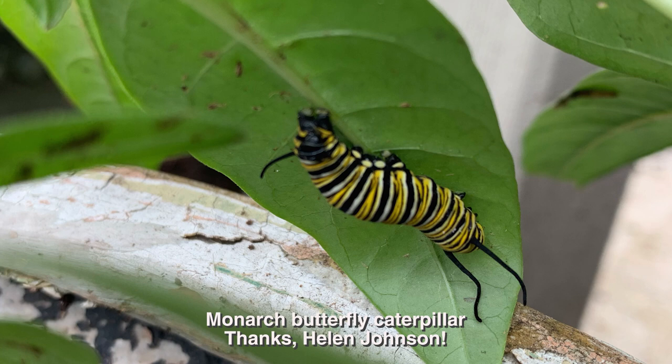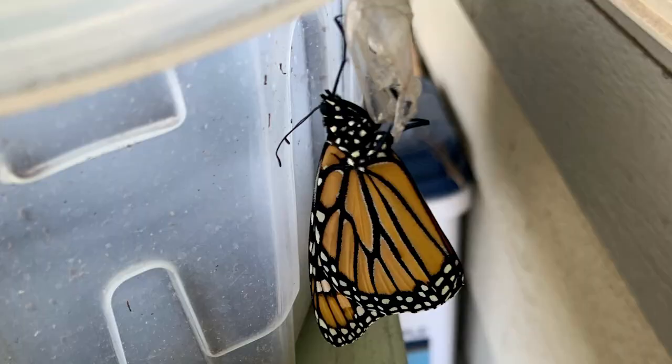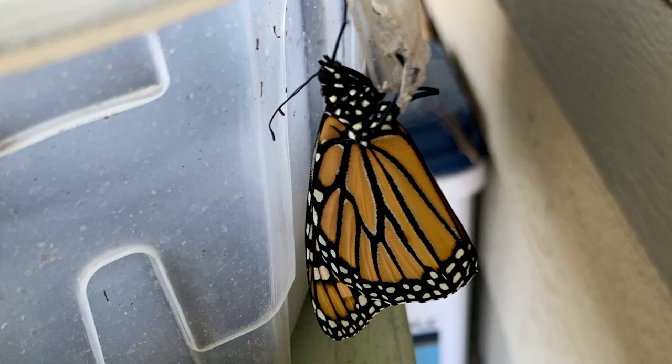Viewers have good news too. Helen Johnson found a monarch caterpillar on a buddleia plant she'd gotten at a nursery. A few days later, she discovered its chrysalis on a container on the opposite side of her patio. And nine days later, her monarch emerged. She wrote, 'I can't tell you how excited I am to have had this happen on my little patio in Richmond, Texas.' And we're excited for you, Helen.